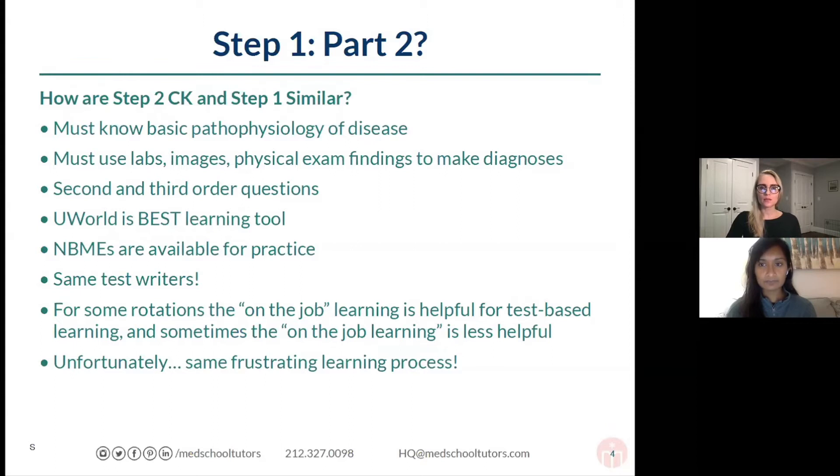So how are Step 2 CK and Step 1 similar? You really do have to know basic pathophysiology of disease — this is really similar to what you've experienced for Step 1. They're still going to expect you to know the basic underlying mechanism of these diseases, what causes them. There's a little bit less emphasis on that hardcore genetics, mutations, and biochem aspects, but certainly a lot of those key facts are still important for Step 2 CK.